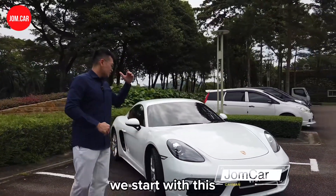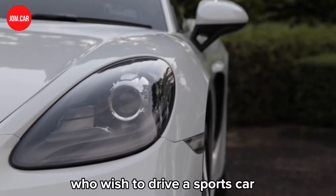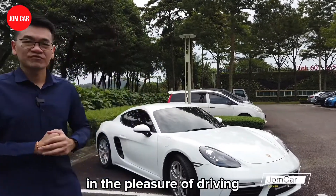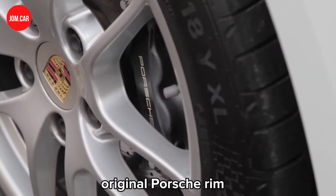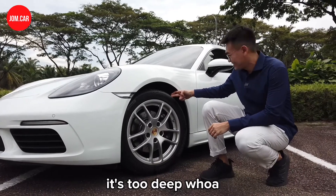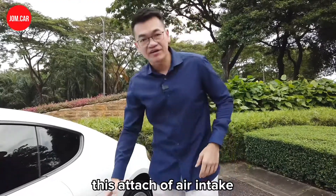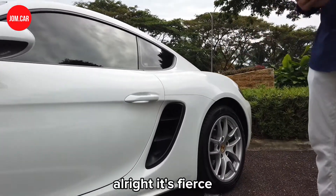First of all, this is a car for enthusiasts who wish to drive a sports car with an elegant feel — not too heavy, not too aggressive, but something you can enjoy in the pleasure of driving. Look at this: the 18-inch beautiful original Porsche rim, and the tire remaining is still deep. Very good value to buy at this moment.